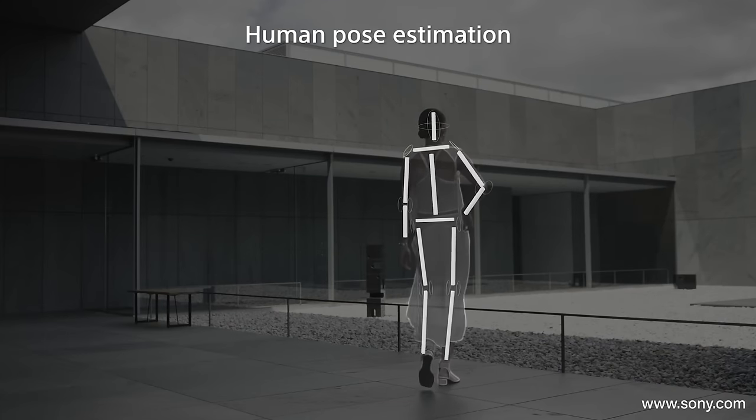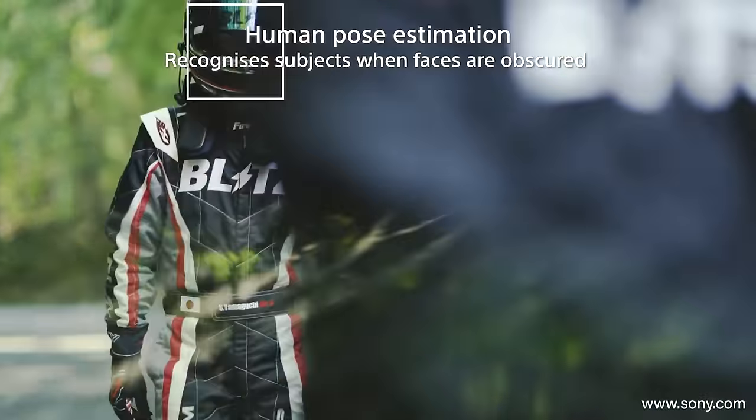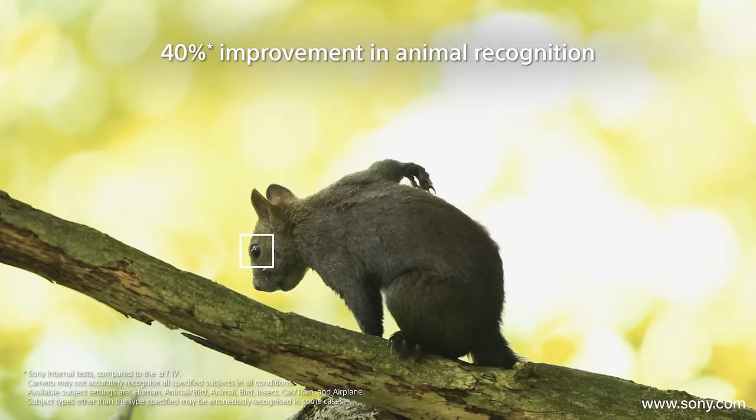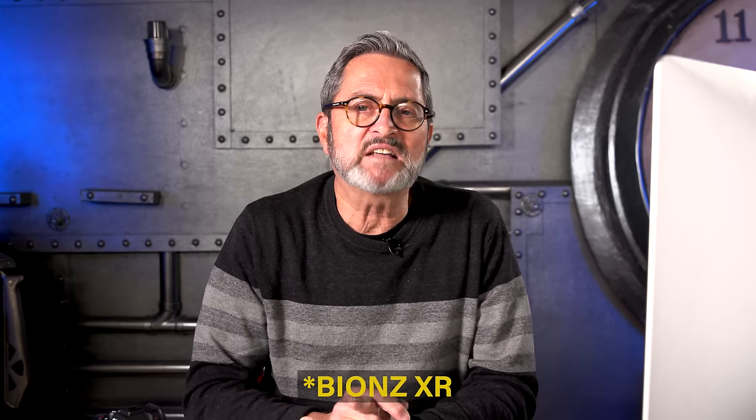The Sony has an AI-based real-time tracking autofocus system. It tracks the figure, the motion, and the structure of the body to keep a lock on the subject. It will focus and track a single subject and stay with them as others come into the frame. It gives improved tracking across all subject types: human, animal, bird, insect, trains, planes, and automobiles. It lets you select exactly what you're after. It's got the new Bionz XR processing engine, which is eight times faster, giving greater performance and greater autofocus capabilities compared to previous sensors. It's an excellent system.